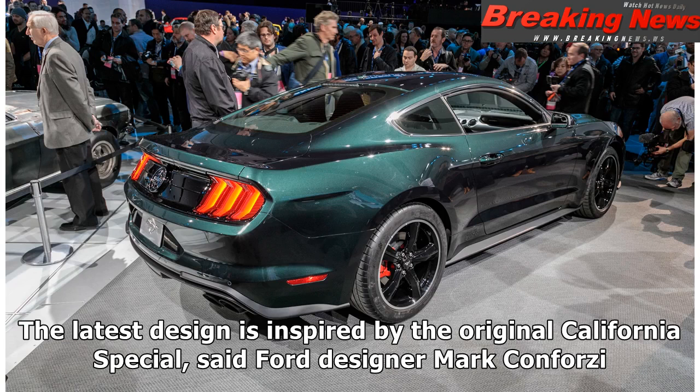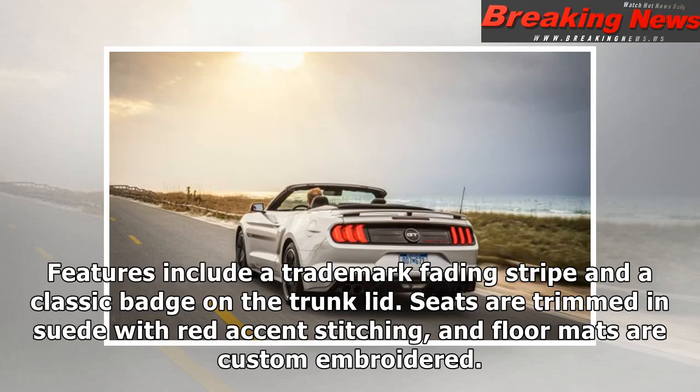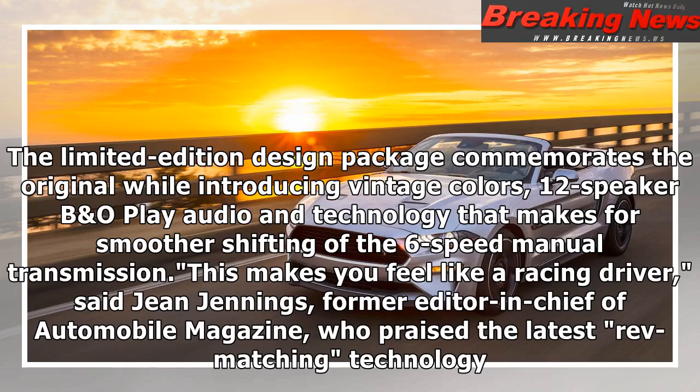'The latest design is inspired by the original California Special,' said Ford designer Marc Confortzi. Features include a trademark fading stripe and a classic badge on the trunk lid. Seats are trimmed in suede with red accent stitching, and floor mats are custom embroidered. The limited edition design package introduces vintage colors, 12-speaker B&O Play audio, and technology for smoother shifting of the 6-speed manual transmission.